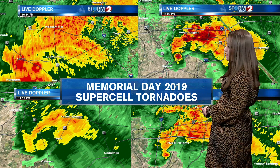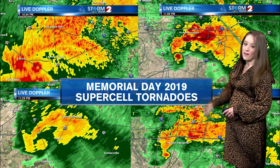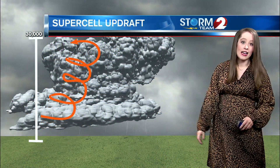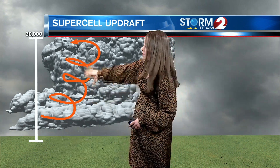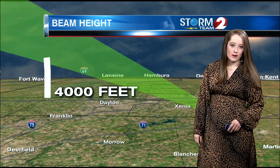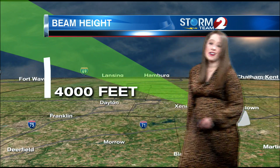There's a lot more energy within them. These are the supercell tornadoes that develop in that classic hook echo within individual storms. They're not in a line necessarily. These storms have very strong rotating updrafts that can be seen throughout the entire storm, and they're much taller than those quasi-linear convective systems. Sometimes those systems can fly beneath the radar and you miss them.